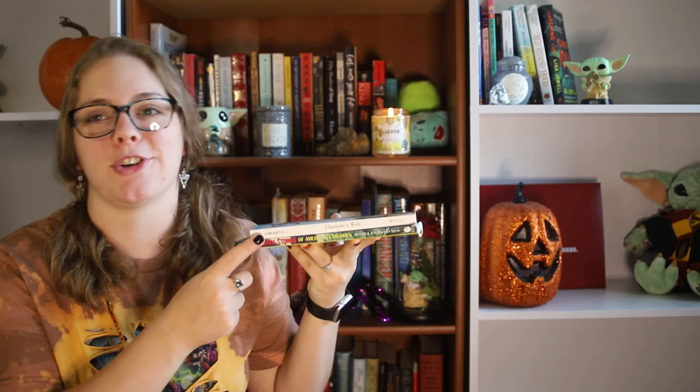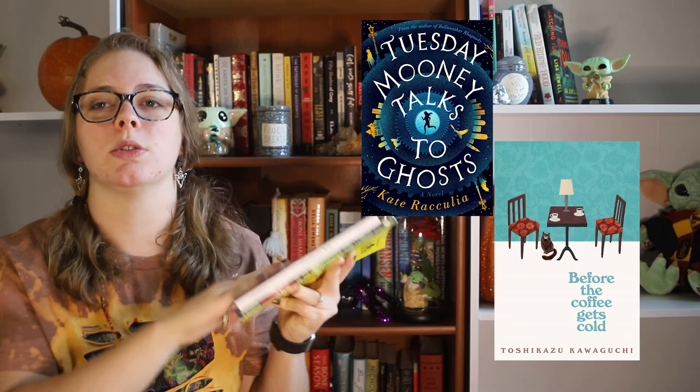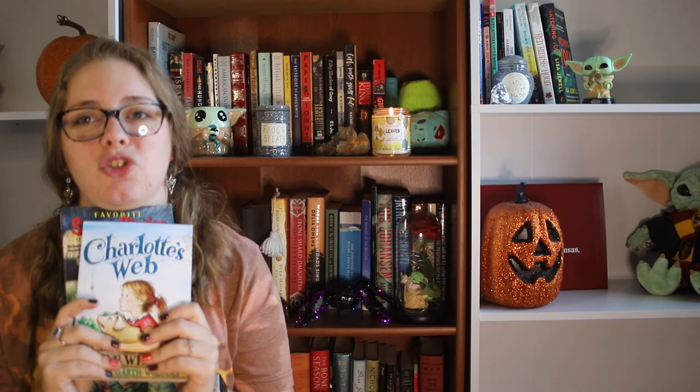Obviously four books aren't going to fulfill all the prompts on all of these readathons, so I'm going to attempt to read more books than I have on my TBR. I just want to get through these first so I finish them for my next TBR game. The books I have for this month are Charlotte's Web, Favorite Scary Stories from American Children, Tuesday Mooney Talks to Ghosts, and Before the Coffee Gets Cold. I'm very excited to get to all these books. I hope you guys enjoyed today's video — don't forget to like and subscribe and hit the notification bell, and I will see you guys next Saturday.